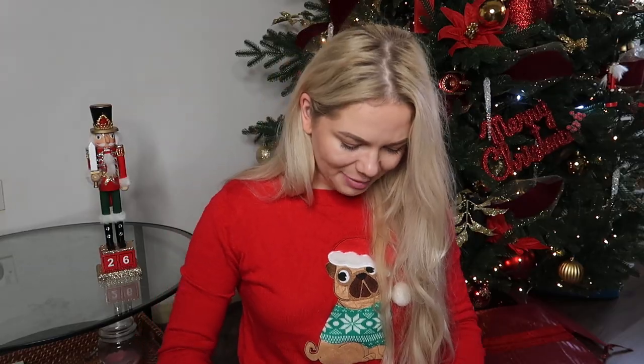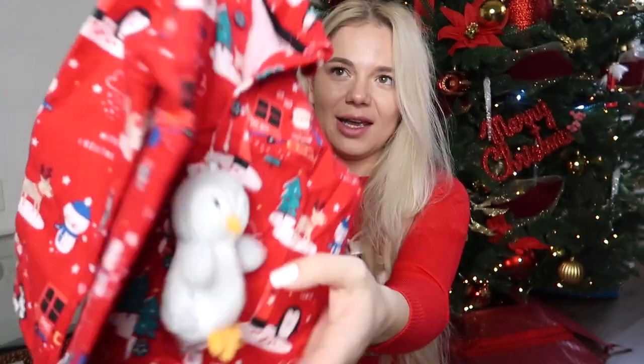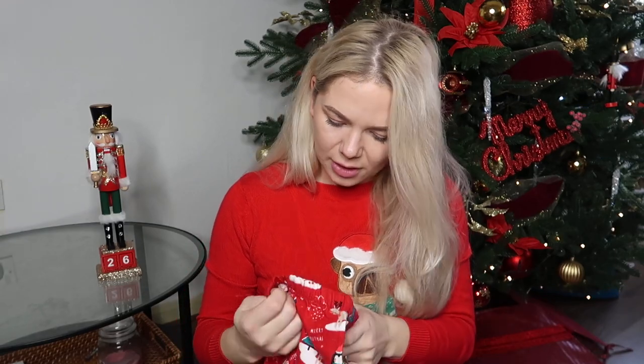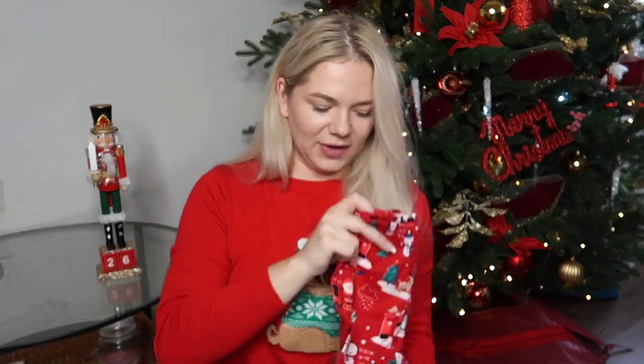Then I have her pajamas — this is the top, and it comes with the bottoms. It's very very soft and also has a little cuddly toy. I got this from George at Asda and it was discounted last year, so this goes in her box.